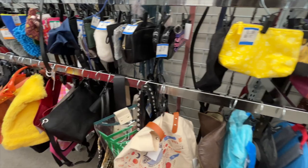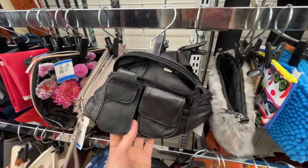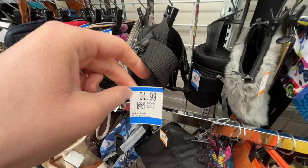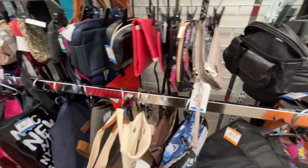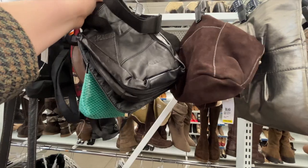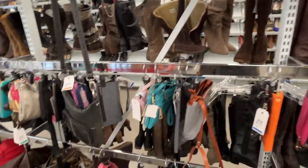Then I moved over to look at the bags. I am looking for a new fanny pack — or belt bag, which I think is the new term. I'm looking for a bigger one for this summer so I can fit more stuff in it. This one was kind of it, but also kind of not — I want it more like a crossbody fanny pack, not a purse.